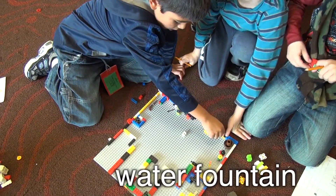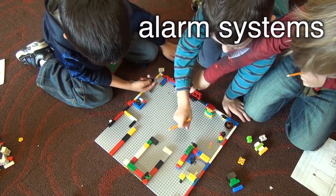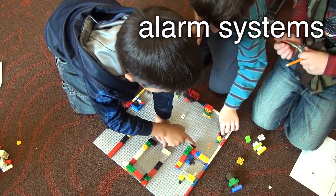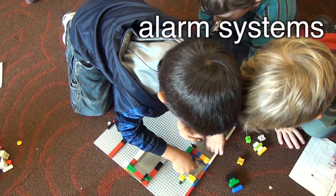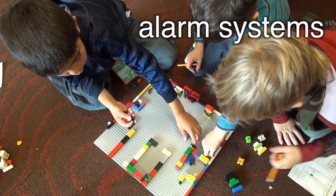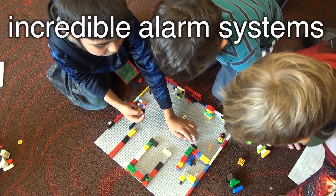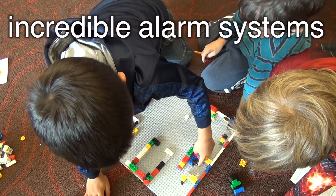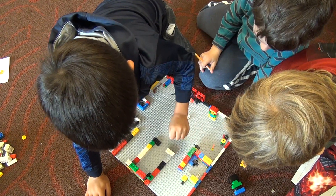We have a security camera right there, we have a fire alarm right here. And if this camera sees someone walking in, it will report to this one and it will go beep, beep, beep.